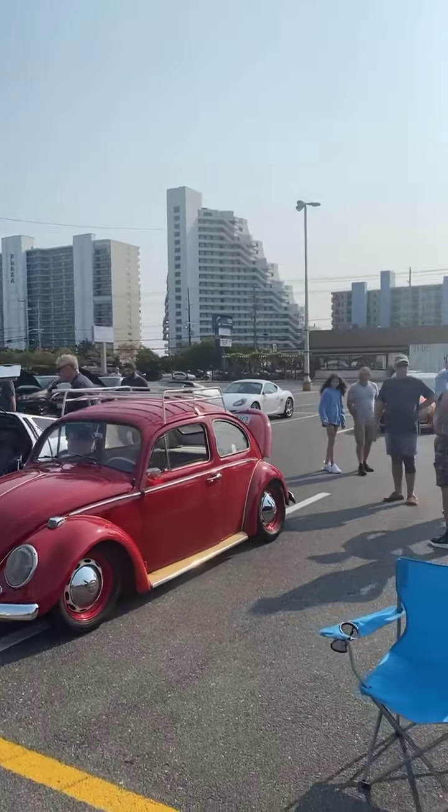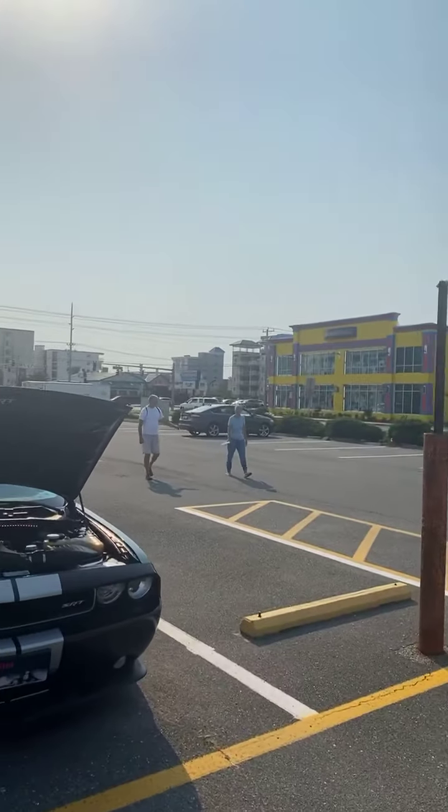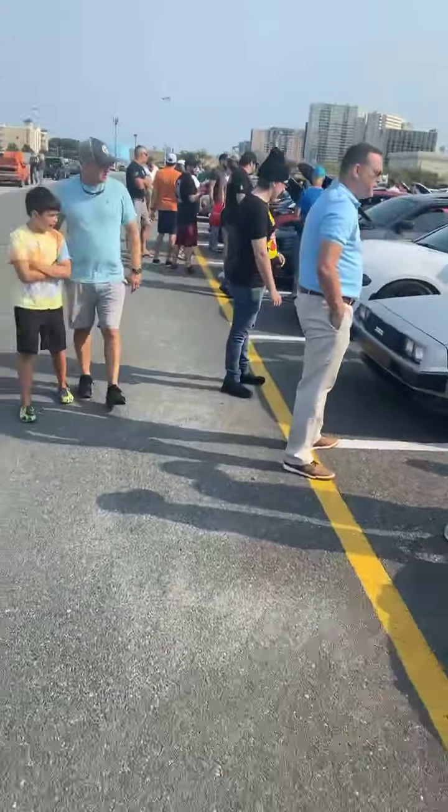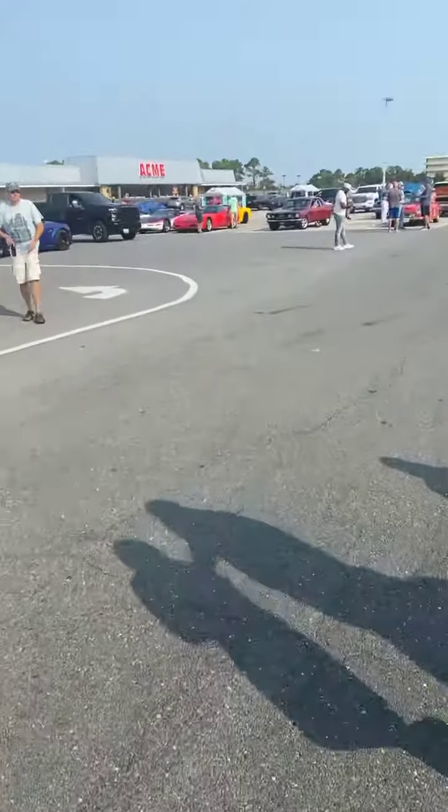It's beautiful down here at the beach, nice light breeze, probably 80 degrees. Walk around, see what else is here. Have a good day.